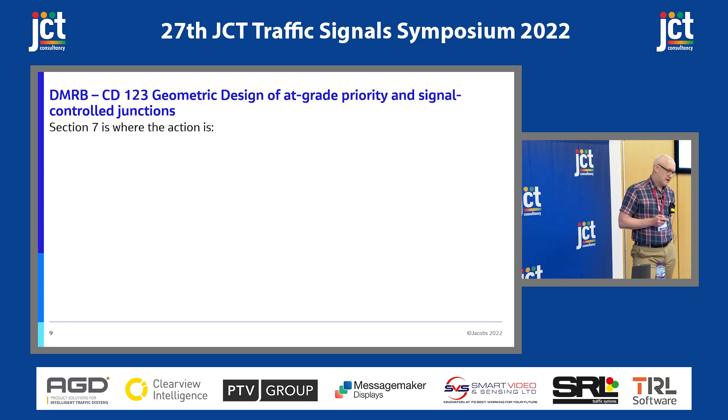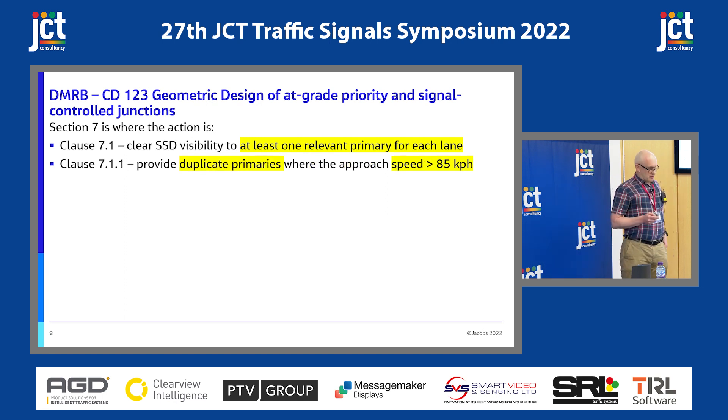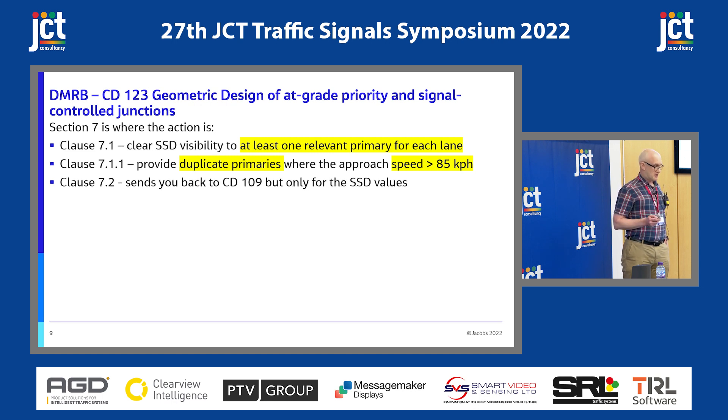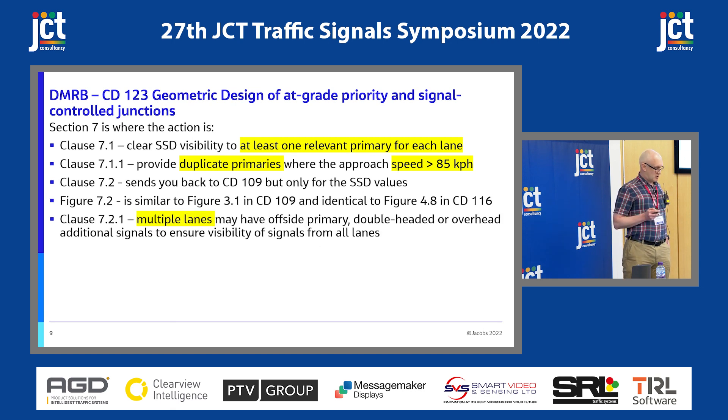Then we come to the more important bit for us — CD123 for design of at-grade signal-controlled junctions, and all the action is in Section 7. You have the clear stopping sight distance visibility to at least one relevant primary for each lane. It gives you options for providing duplicate primaries in higher-speed situations and sends you back to CD109 for stopping sight distance values. Figure 7.2 will be compared across a couple of slides. For multiple lanes, you have offside primaries, double-headed or overhead additional signals to ensure visibility from all lanes — one of the first mentions of high-level signal heads. There's also the reminder that a minimum of two signals should be visible from each approach arm and stop line.